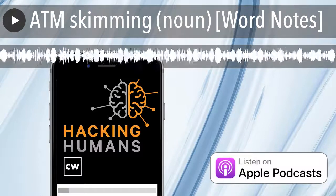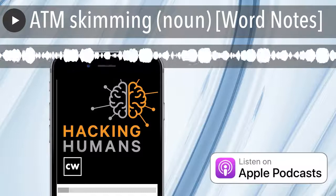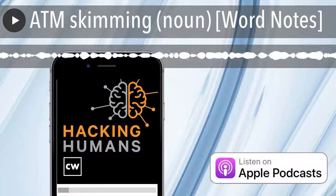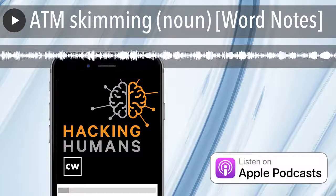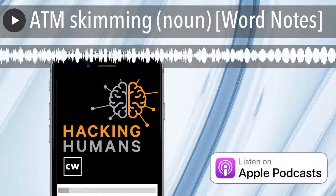The word is ATM skimming. Spelled A as in automatic, T as in teller, M as in machine, and skimming for theft.